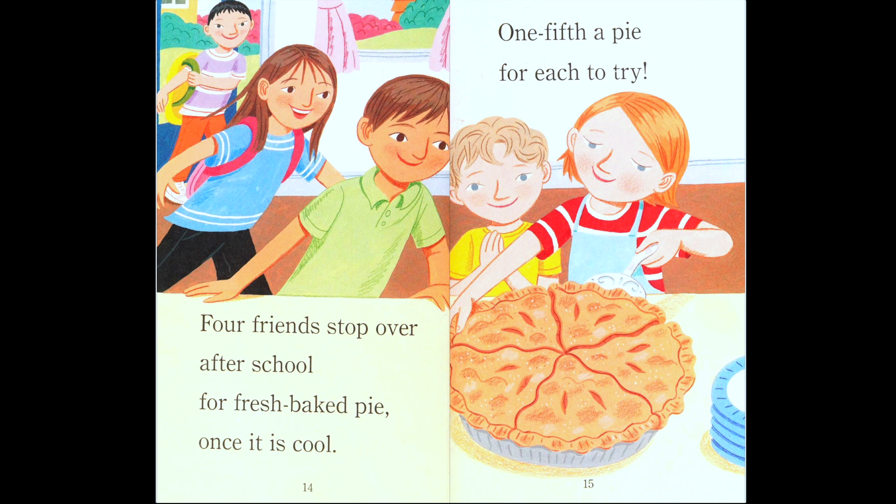'Four friends stop over after school for fresh baked pie once it is cool.' Now we have Mary Claire plus four friends — so how many all together? Five! 'One fifth of pie for each to try.' Are there five pieces of pie? Let's count — one, two, three, four, five. She cut the pie into fifths, one piece for each friend.